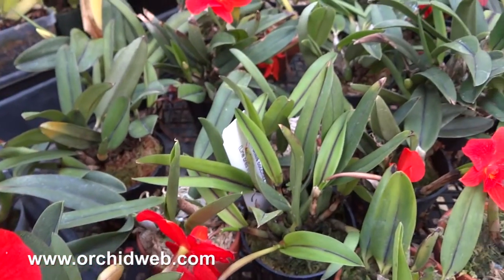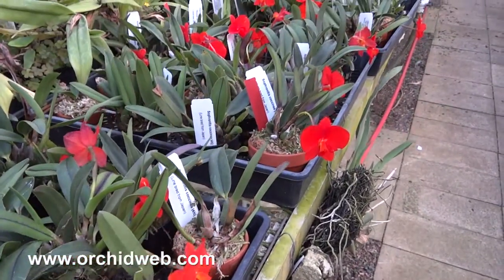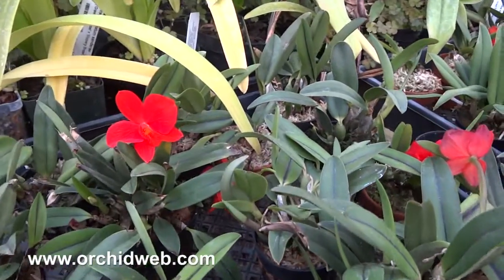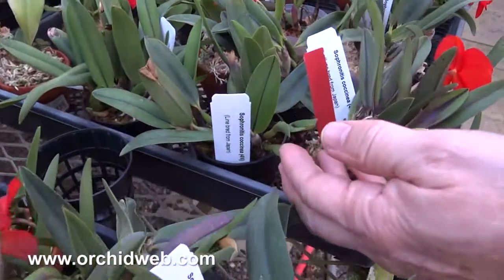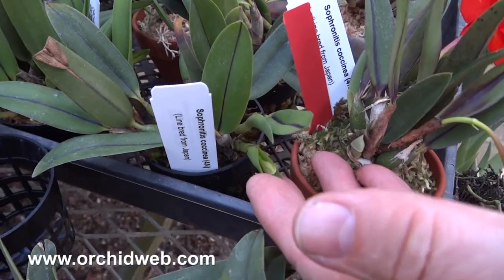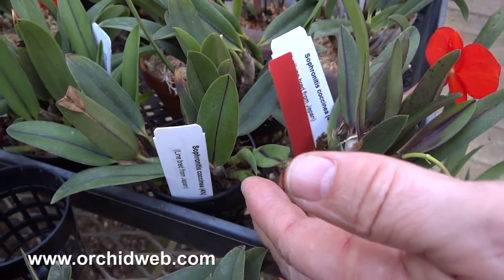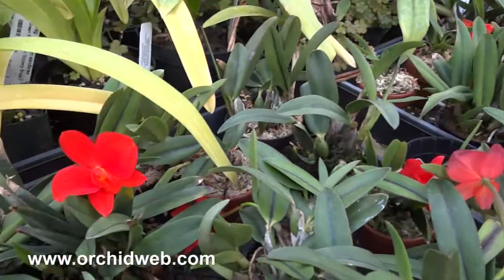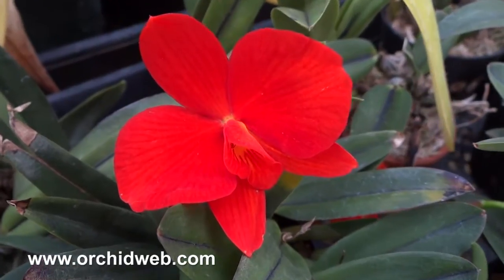They'll flower usually twice a year, sort of spring and fall. Or if the temperatures and conditions are right, as soon as the growths are made up, you can see where the buds will come out as they're growing. Here's an example here — the leaf isn't even finished growing, and there's the first flower bud. They typically get one flower per growth, and occasionally two. But this is really a nice example of this species.